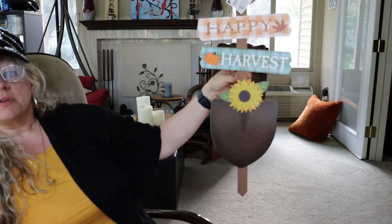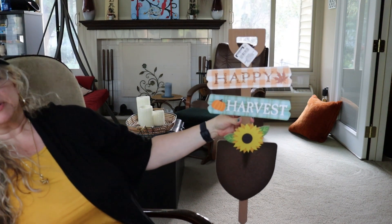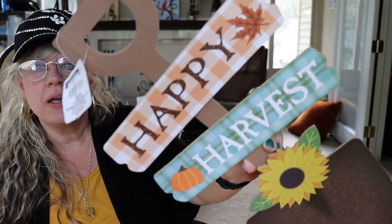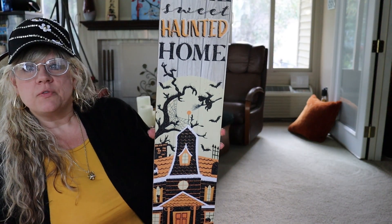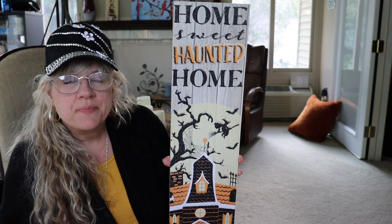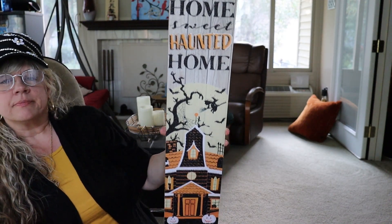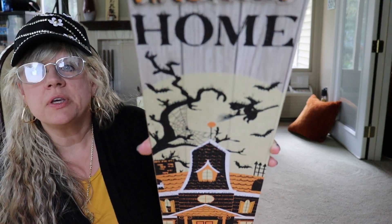I also found this really cute one — I thought it was adorable. I'm going to hang it on the front of my house. And then this one says 'Home Sweet Haunted Home.' I thought that was really cute too.